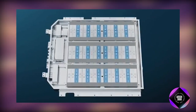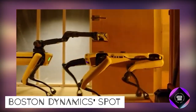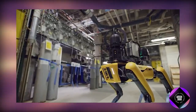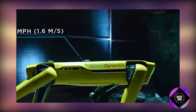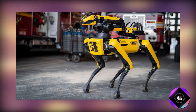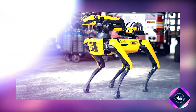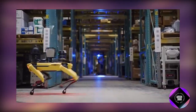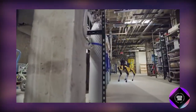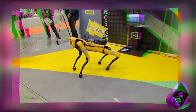Boston Dynamics' Spot, a versatile robot with impressive features, can navigate various surfaces, climb stairs, and open doors using its four electric legs. Equipped with cameras and sensors, Spot comprehends its surroundings, avoids obstacles, and moves autonomously. Spot can be customized by adding accessories like thermal cameras for night checks or robotic arms for specific tasks.